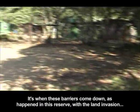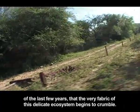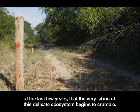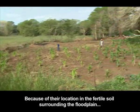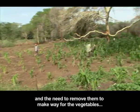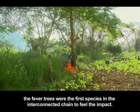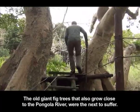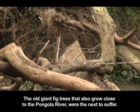It's when these barriers come down, as happened in this reserve with the land invasion of the last few years, that the very fabric of this delicate ecosystem begins to crumble. Because of their location in the fertile soil surrounding the floodplain and the need to remove them to make way for vegetables, the fever trees were the first species in the interconnected chain to feel the impact. The old giant fig trees, that also grow close to the Pongolo River, were the next to suffer.